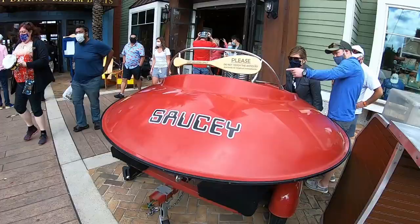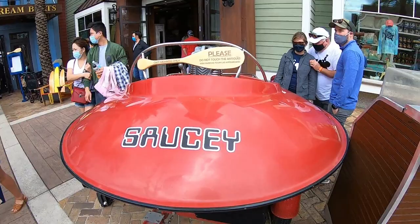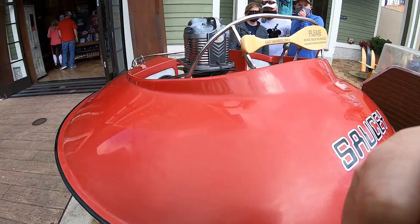Right here outside of The Boathouse is one of the coolest antiques I have ever seen — it is a flying saucer boat. I really want to ride in this thing; I wish it was possible. This is so awesome.